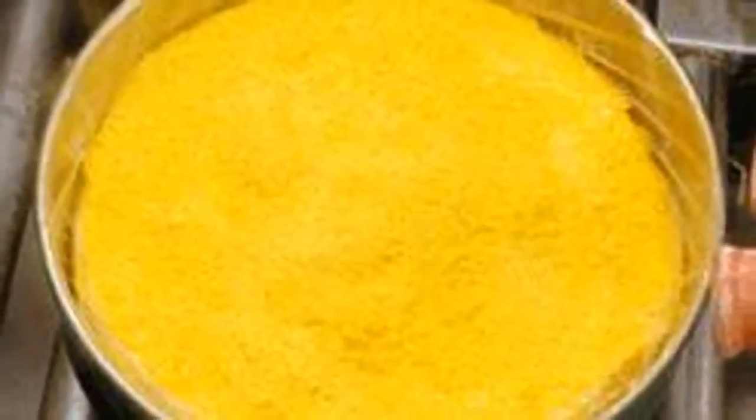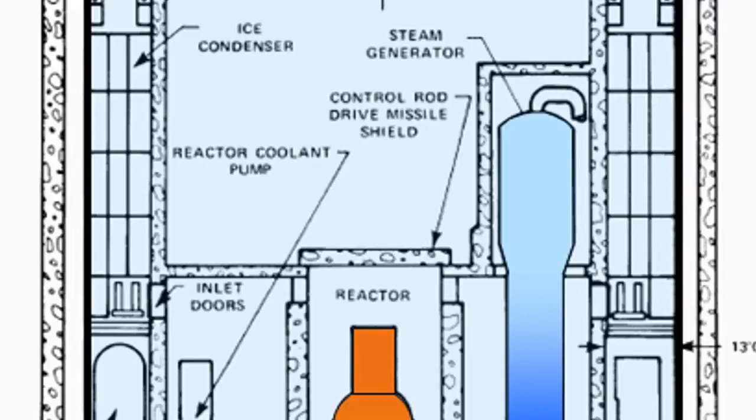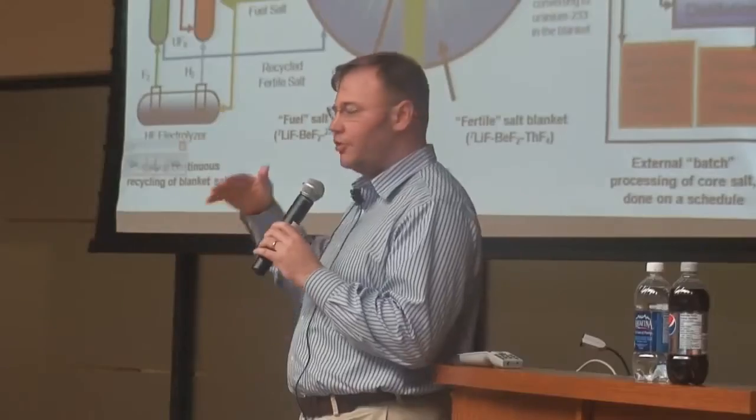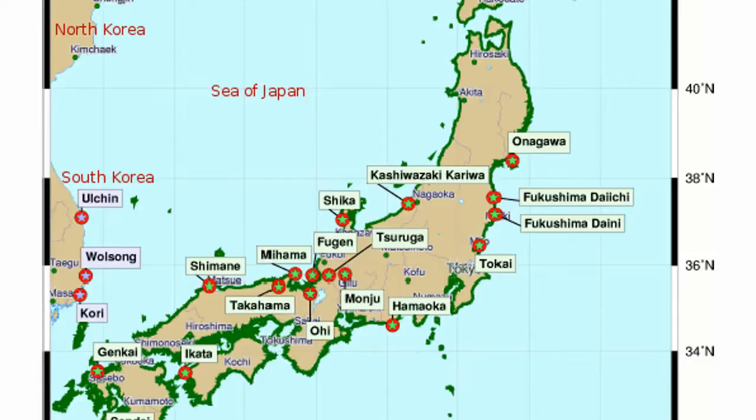The reactors we have today use uranium oxide as a fuel. It's a ceramic material — chemically stable, but not very good at transferring heat. If you lose pressure, you lose your water and soon your fuel will melt down and release the radioactive fission products within it. So they have a series of emergency systems designed to always keep the core covered with water. We saw the failure of this at Fukushima Daiichi.